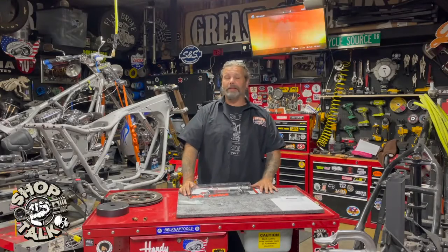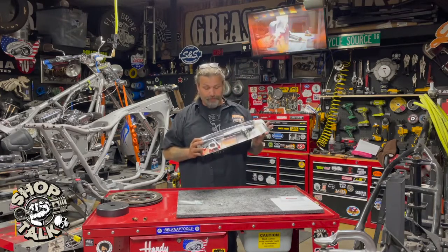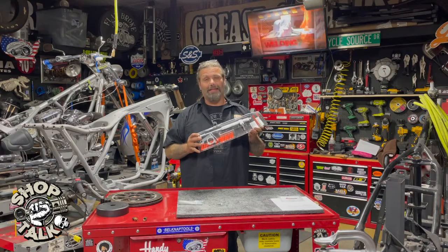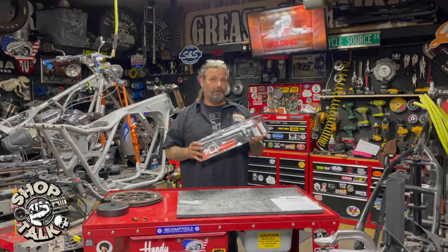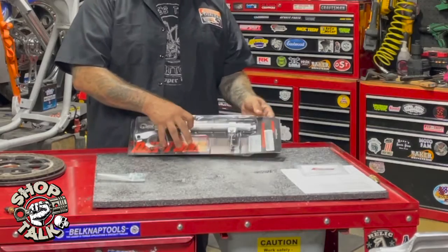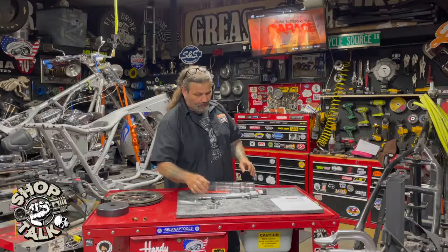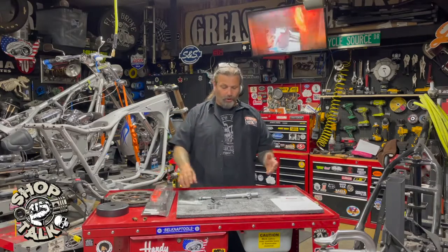Hey, this is Chris with CycleSource Magazine's Greasing Gears TV with a product spotlight. This week's product spotlight is on the Daytona International steering dampener kit. Let's get this out of the case.